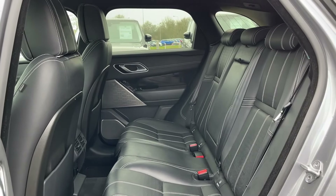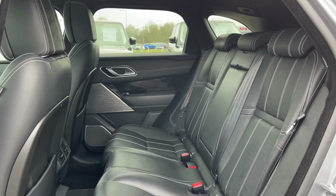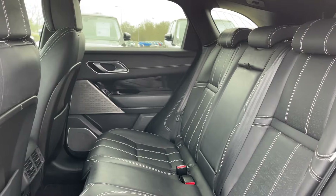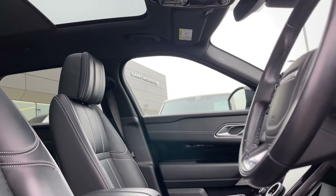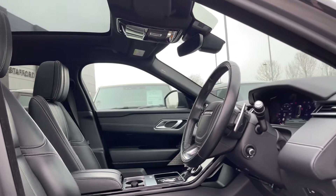Moving inside this Range Rover Velar, the leather seats are finished with an exquisite white stitching detail and are ready to welcome you to any length of journey. This Velar's panoramic roof will sit nicely above its occupants at all times and bathe the whole cabin in natural light. The driver and front passenger will be impressed by the styling and quality that characterises Land Rovers in general.